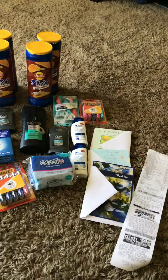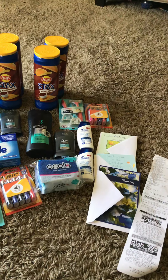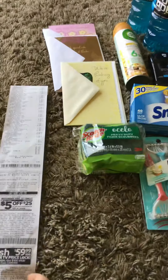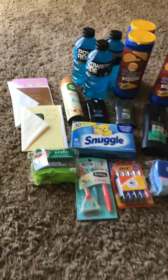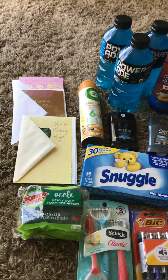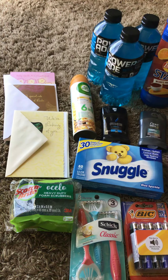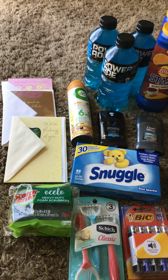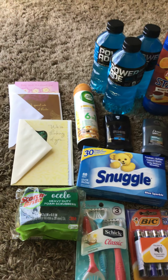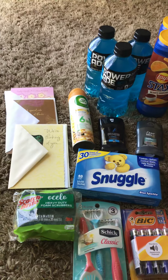This one was supposed to be $1.03 before tax but ended up being $1.48 before tax. I'll show you guys the receipt. And if you don't know about the birthday cards — it shows for Christmas too. I didn't even check the Christmas cards; I don't know if it's working for those, but I just figured I'd get stocked up for the year — thank you cards, get well cards, I got a couple baby shower ones just because you never know.